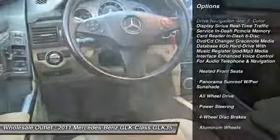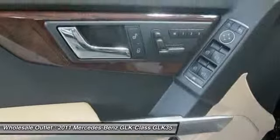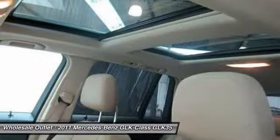Anti-lock braking system. Power passenger seat. All-wheel drive. Power steering. Adjustable steering wheel. Driver airbag. Aluminum wheels. Keyless entry.